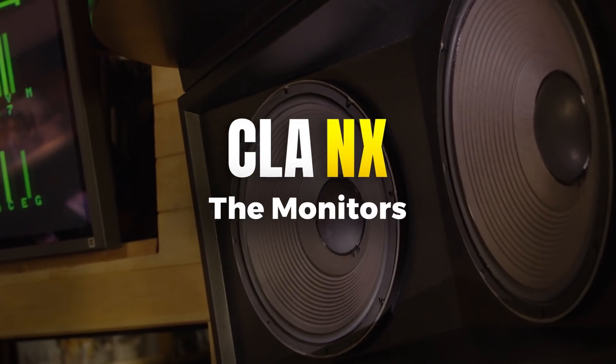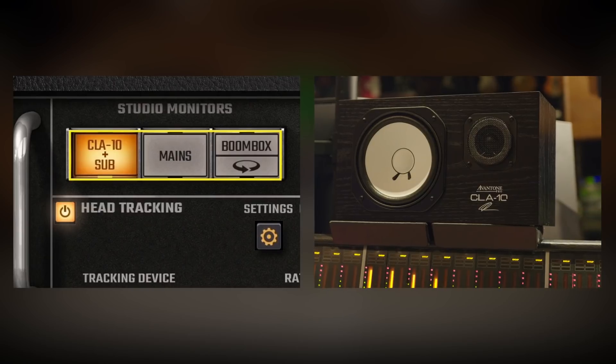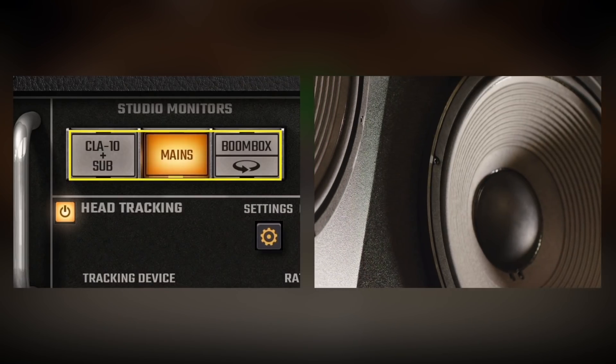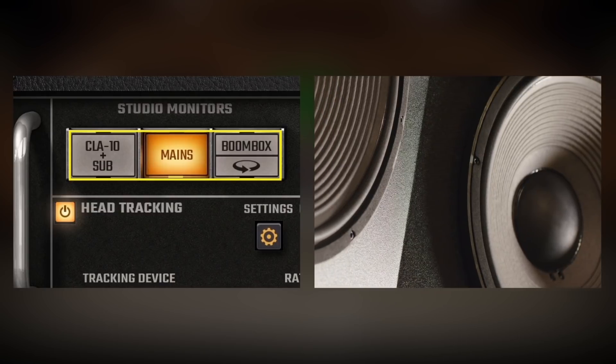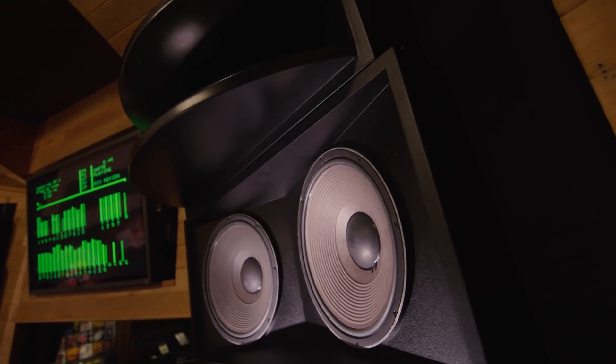Let's talk about my monitoring. What do I listen to? I'm CLA, so of course I'm using CLA-10s, and I have a 12-inch Infinity subwoofer underneath the desk. For the large speakers, I have custom-built Oceanway Audio big speakers — basically two 15s and a horn per side.